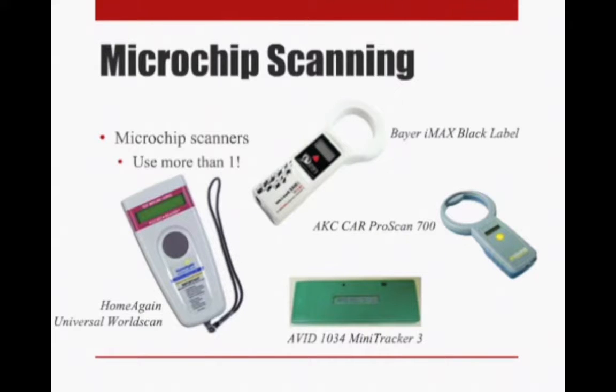So what can we learn from all these studies? The practical take-home message is that you definitely have to use more than one scanner — no single scanner picked up every chip every time. You've got to use multiple scanners and a scanner able to detect all the different varieties of chips on the market. There are four universal microchip scanners: the Bayer IMAX Black Label Scanner, the AKC Companion Animal Recovery ProScan 700, the AVID 1034 Mini Tracker, and the Home Again Universal WorldScan. These are the only four scanners that can detect all varieties of microchips available, so at least one — if not more — should be in your scanning protocol.